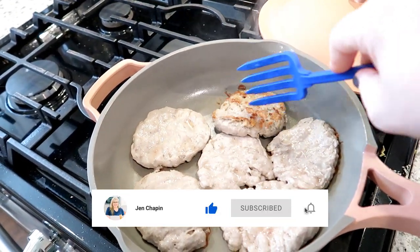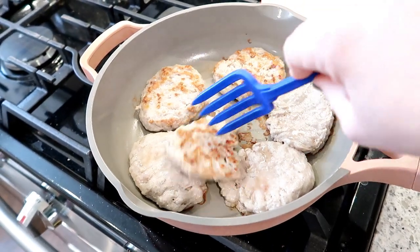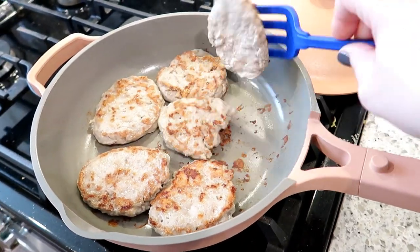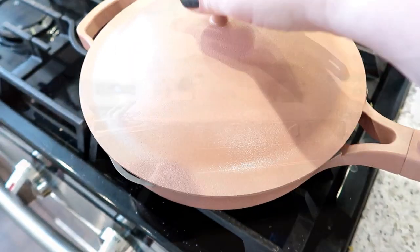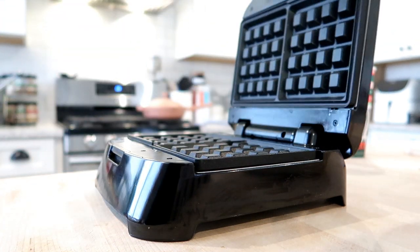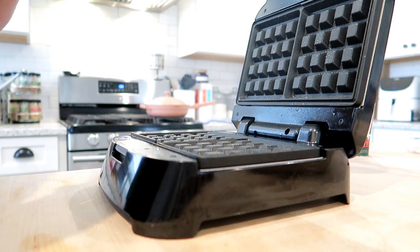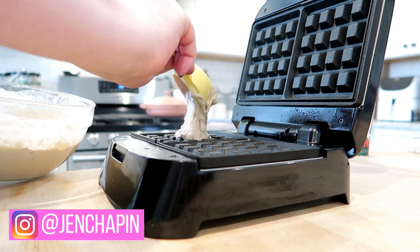I'm giving my turkey sausage a flip. I've been getting lots of questions about this pan — it's the Always Pan by Our Place, and I do really like it, although I think for what it is, it's pretty pricey. That would be my only feedback. I'll leave a link below. I have other nonstick pans that are pretty much the same value for the price, so just know that going in — it's not a cheap pan.